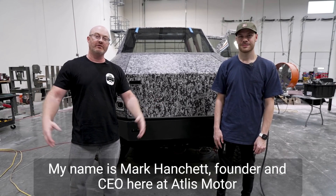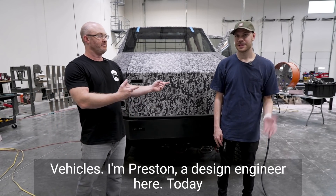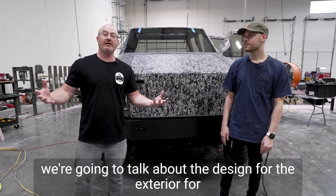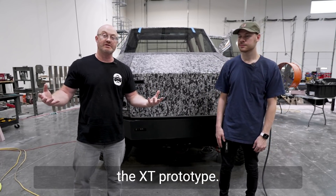Hello everyone, my name is Mark Hanchett, founder and CEO here at Atlas Motor Vehicles. I'm Preston, design engineer here. Today we're going to talk about the design for the exterior for the XT prototype.